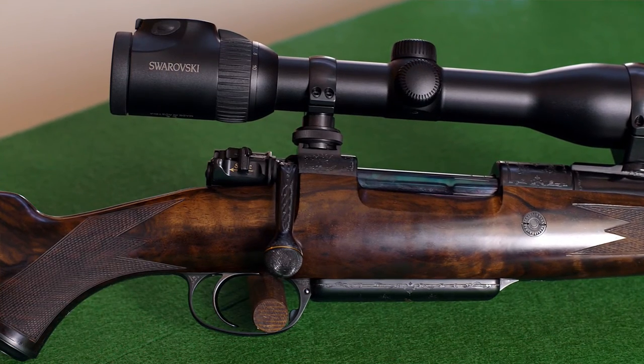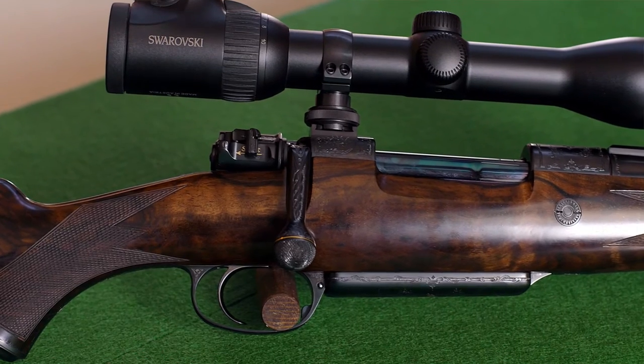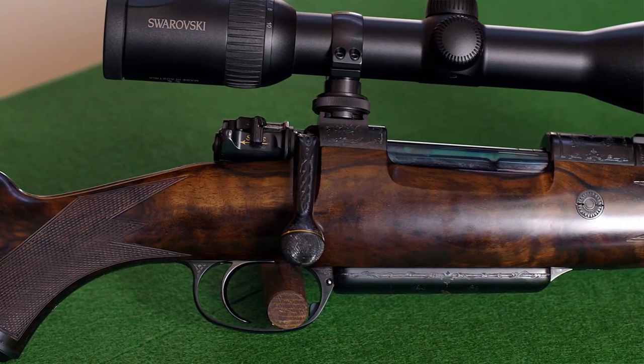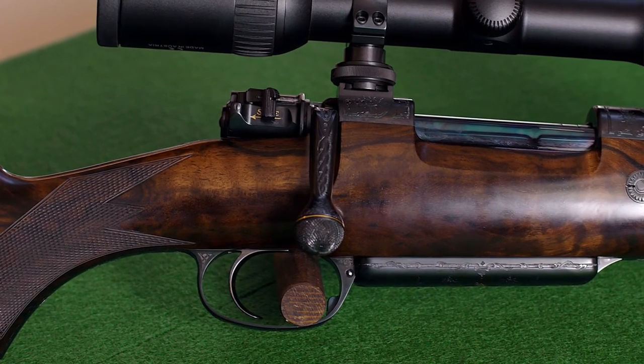The trigger is a very light dual stage trigger, which can still be used on driven hunts or in Africa on large game, without being set off too easily.